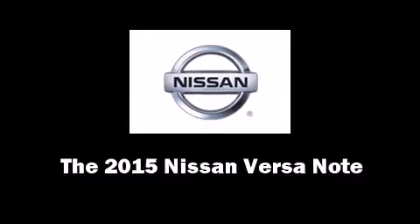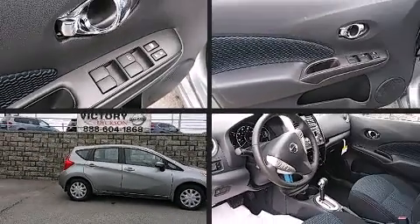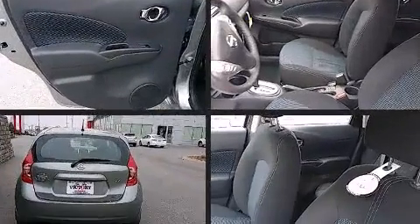Climb inside the 2015 Nissan Versa Note. This four-door, five-passenger hatchback provides a satisfying ride for all passengers.